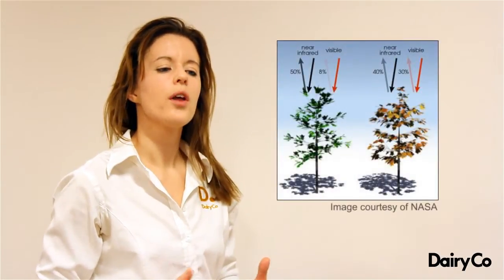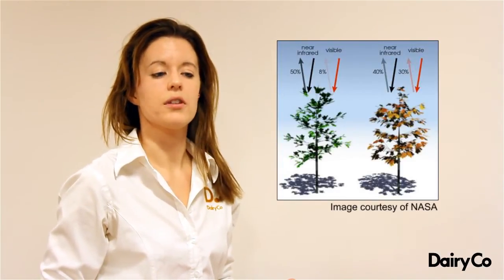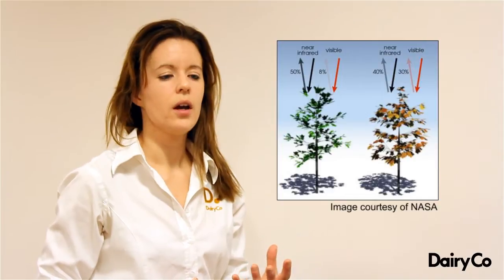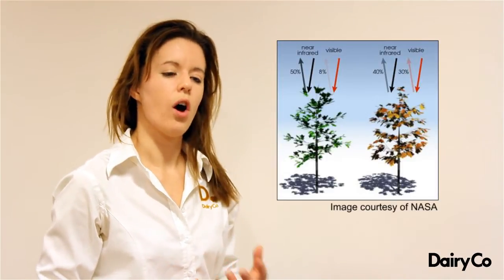NDVI stands for Normalized Difference Vegetation Index. How it works: a green and healthy grass plant with lots of chlorophyll will absorb a lot of the visible light it receives from the sun, but reflect a large portion of the infrared light. In contrast, a plant at an earlier growth stage lacking chlorophyll — or lacking nutrients and therefore less green — will reflect a large proportion of visible light and absorb a significantly higher proportion of infrared light. We now have techniques that measure how much of this light plants are absorbing, and we try to relate that to differences in vegetation cover and grass cover on farms.